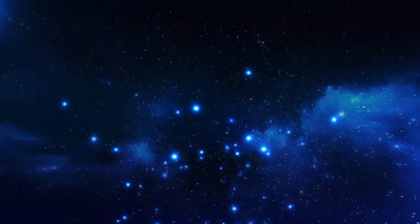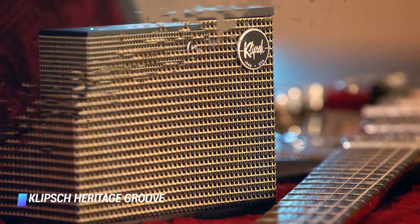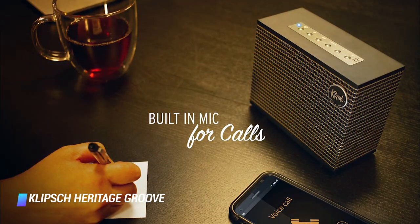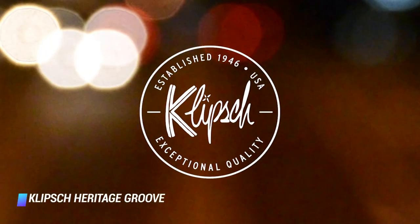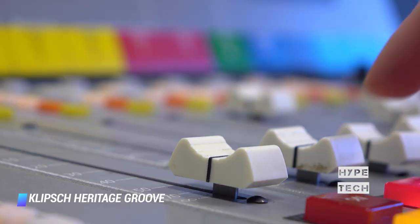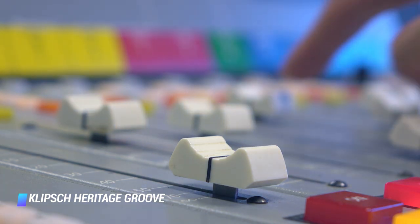Coming in at number 5, the Klipsch Heritage Groove Bluetooth Speaker is imperfect when it comes to specs, but still worth buying for its beautiful mid-century design and incredible craftsmanship. Made using real wood veneer with a black or walnut finish, high-quality fabric and metal, the speaker looks and feels cool — its rivals seem generic in comparison. Klipsch equipped the Heritage Groove with a single full-range driver flanked by a duo of passive radiators. Its sound is crisp, well-balanced, and overall respectable, but not on par with similarly or lower-priced products that pack multiple audio drivers.